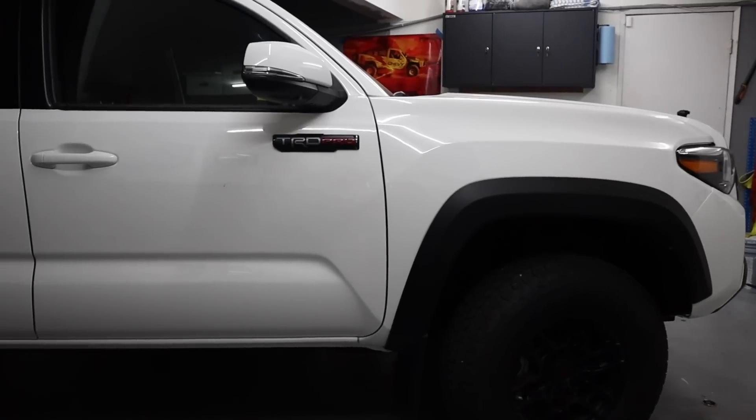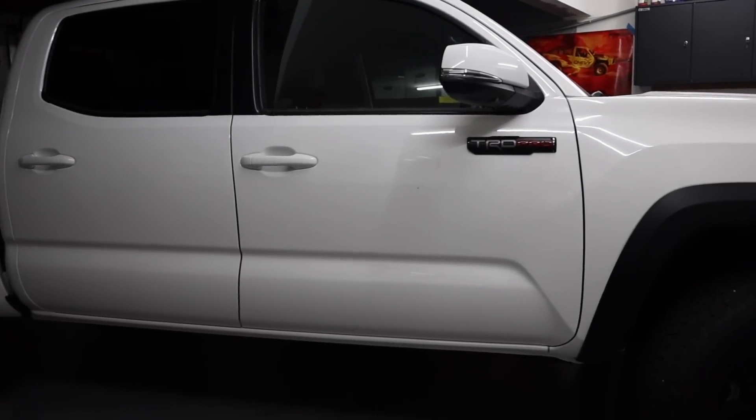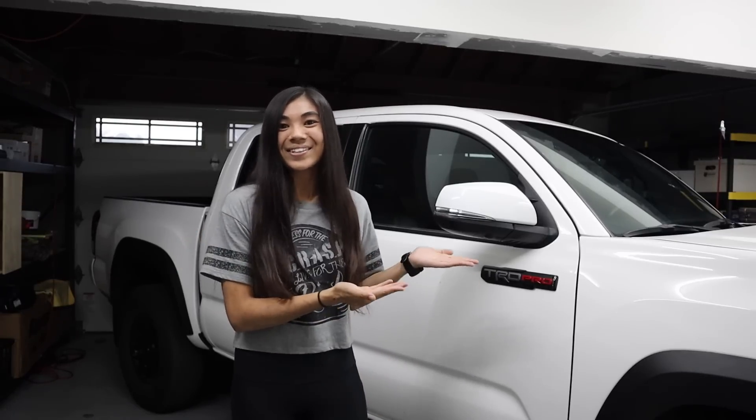Hey guys, it's Chloe. Welcome back or welcome to my channel. Today's video is going to be really exciting because I have one of my favorite trucks right next to me, the 2020 Tacoma TRD Pro, which by the way, I've named Princess Leia because I'm a Star Wars nerd and I think she kind of looks like a Princess Leia.